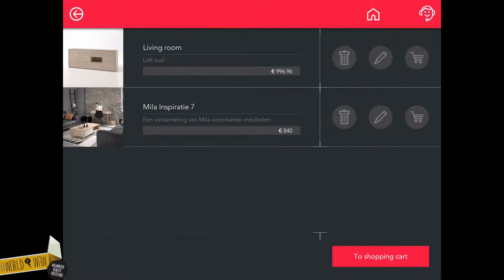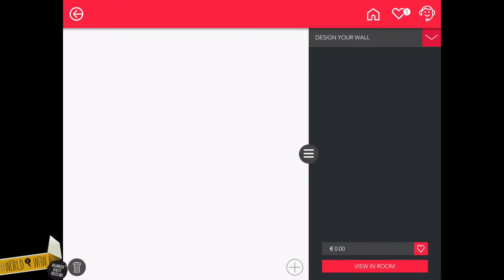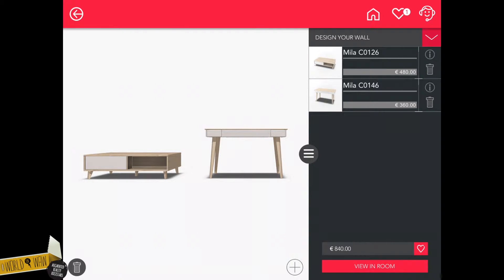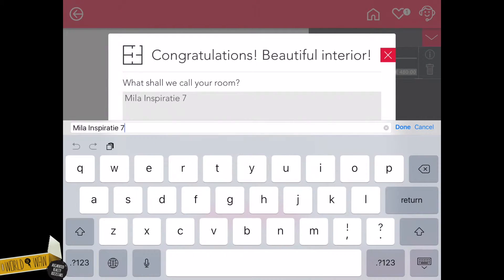When you go to your saved favorites by tapping the heart in the upper menu bar, you can see a list of your designs. You can delete them, adapt them in the configurator, or put them in a shopping basket. Let's delete the first selection. The second one we'll adapt. I'm going to remove a piece because I would like to keep the coffee table. Happy with this piece? Great! Let's save it and put it in our shopping basket.